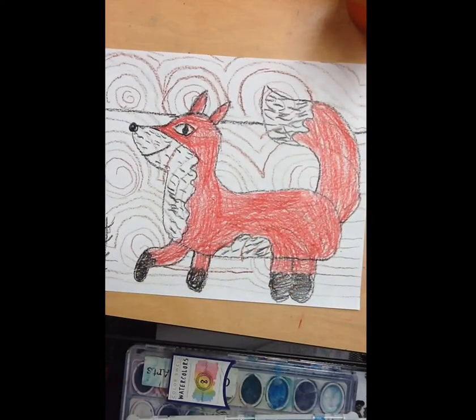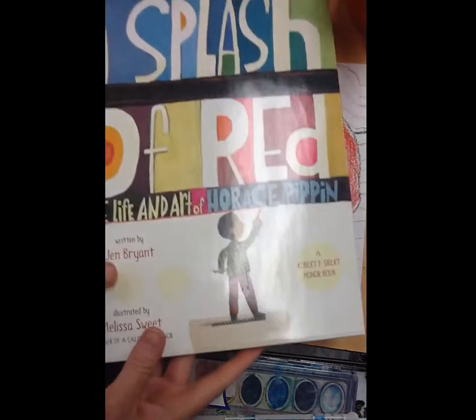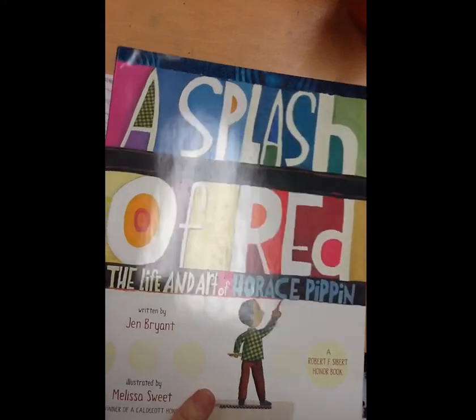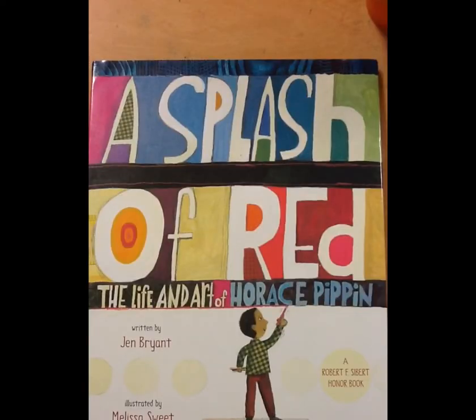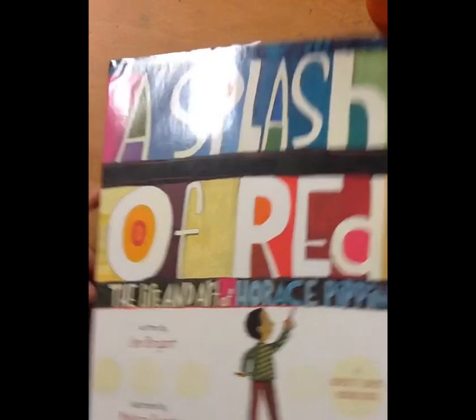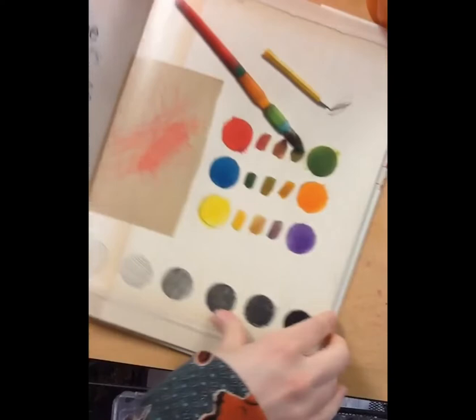Now I'm going to read a book all about Horace Pippin's life. You can go ahead and stop the video if you don't want a read-aloud today, or stay for the book. This book is called A Splash of Red: The Life and Art of Horace Pippin. I just love that name — Horace Pippin.